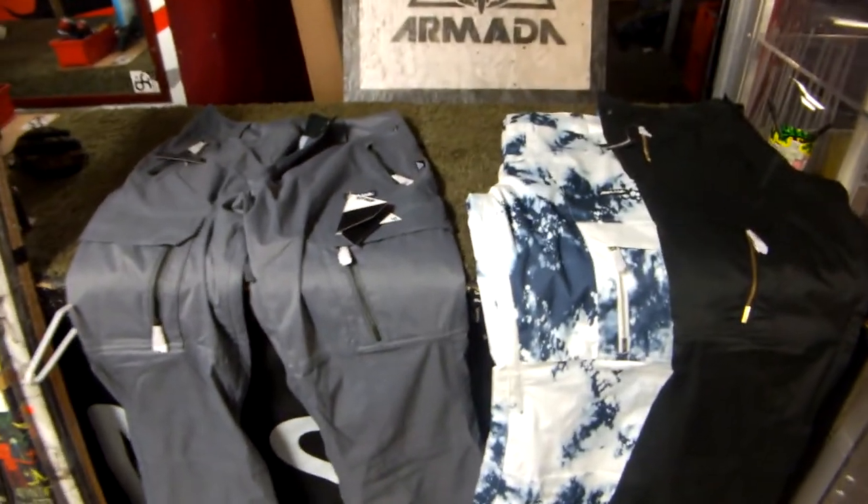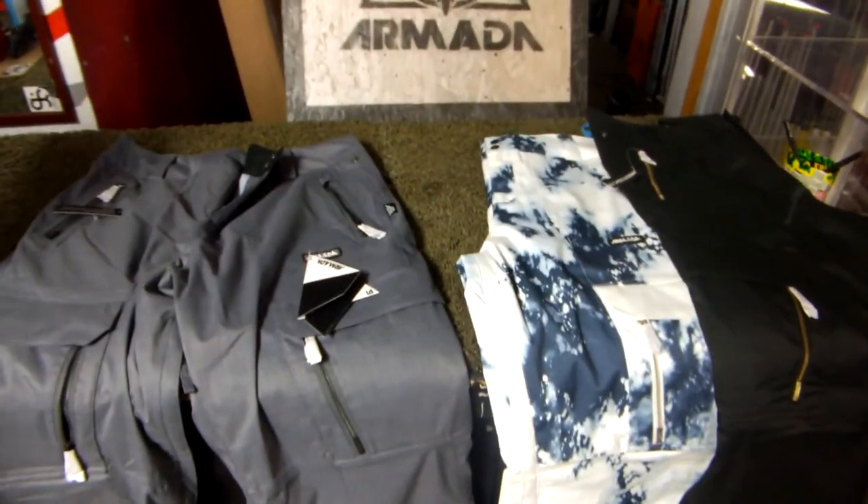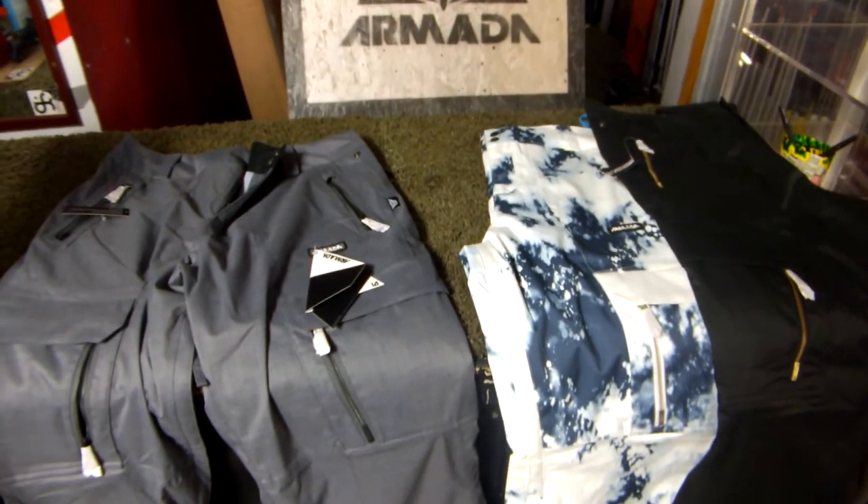Welcome to GetBoards.com. In front of us we have the 2013 Armada Ascender Pant. They're available in the bleach, black, and the charcoal editions.